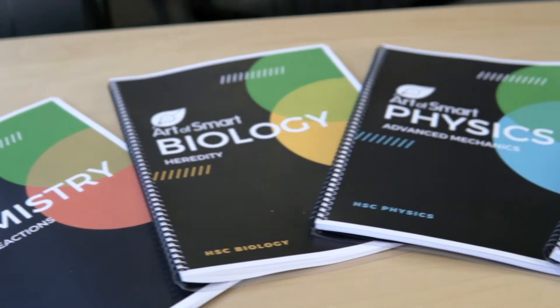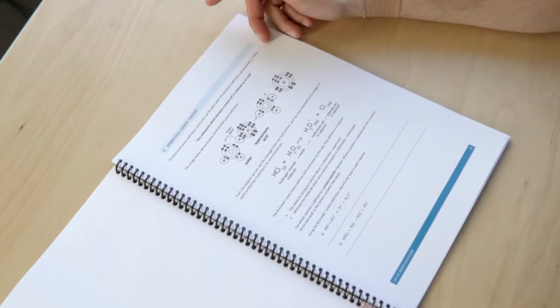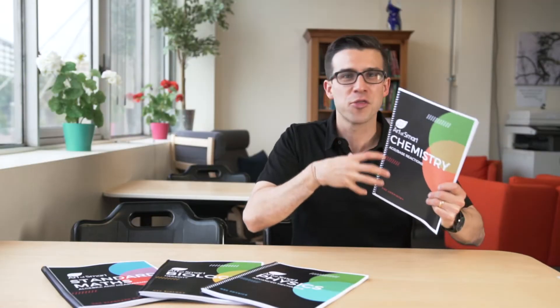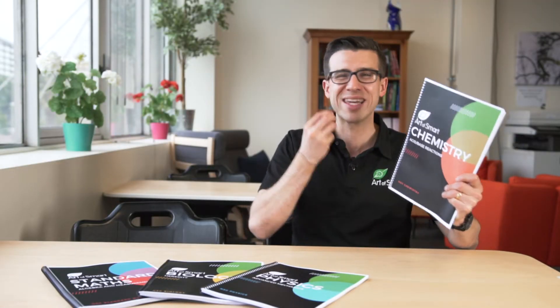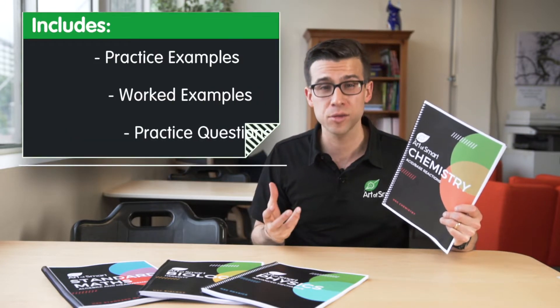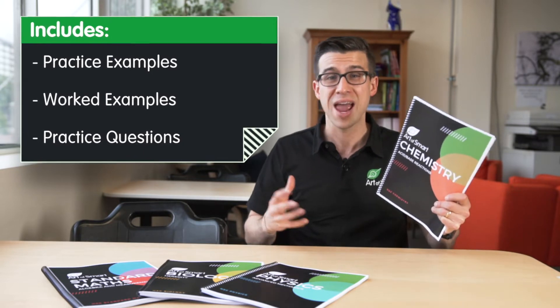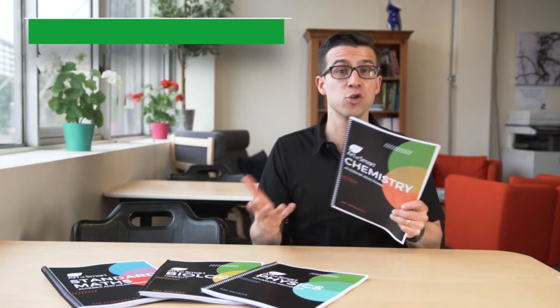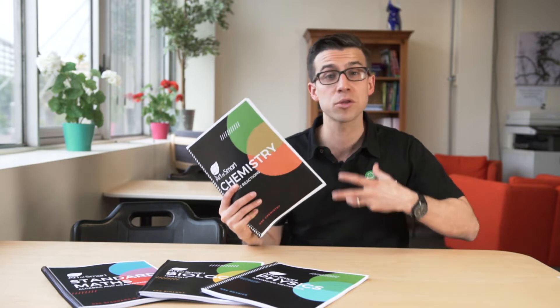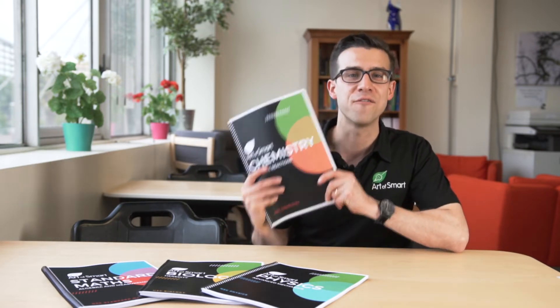For chemistry, for physics, for biology, we've designed comprehensive resources that systematically cover the syllabus for each subject, dot point by dot point. These resources go through all of the key information that you need as notes. They've got practice examples, worked examples, lots of practice questions, and they've got common mistakes that you should be avoiding in the new curriculum, as well as tips and tricks to help you memorize the content faster.